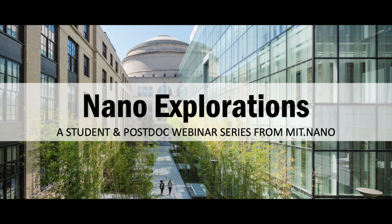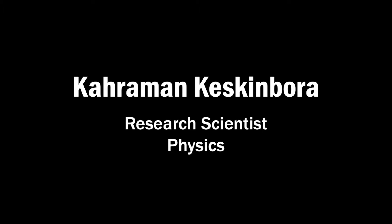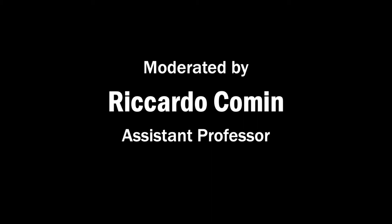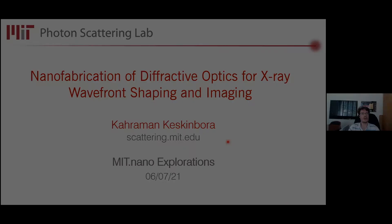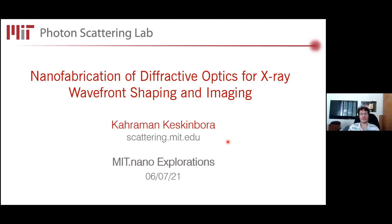Good morning and welcome, everyone. My name is Ricardo Komen. I'm a junior faculty member in the MIT Condensed Matter Physics Division, and thanks for coming to today's MIT Nano Exploration Seminar.